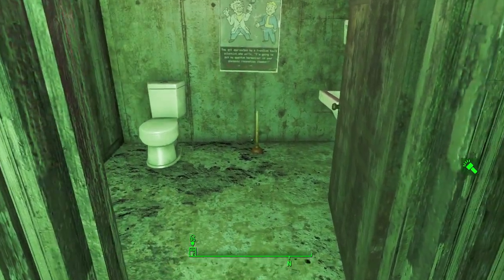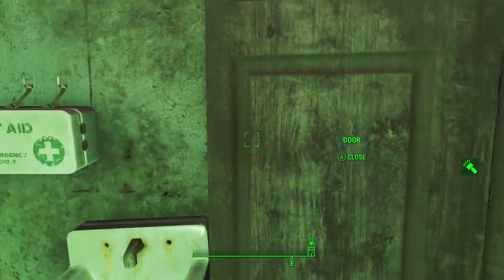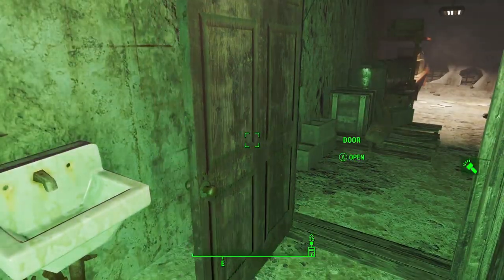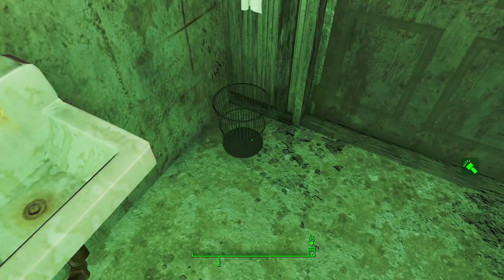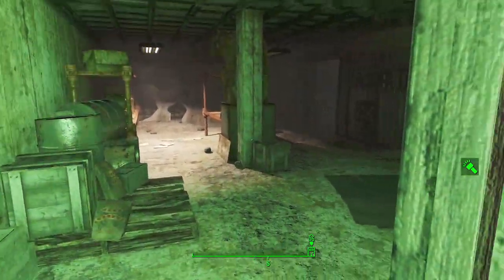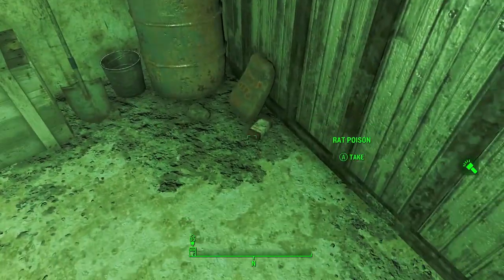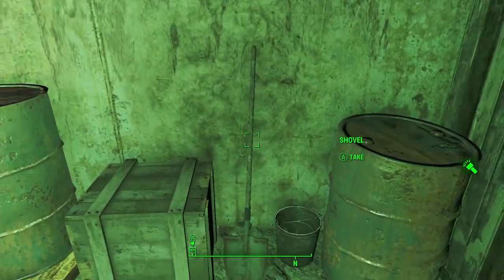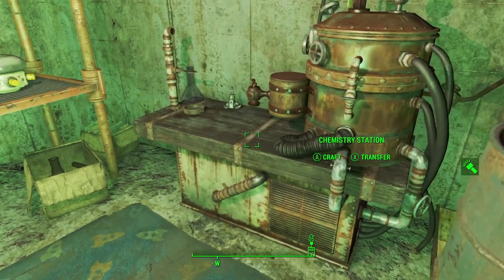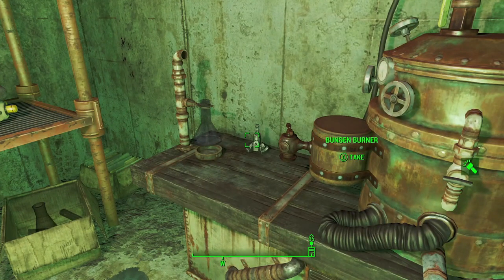Opening this door, we find the toilet. We get ourselves a plunger, some first aid — good stuff. Behind the door there's a towel, but unfortunately you can't interact with it. It's the cleanest thing in this entire building. There's also some more fertilizer, rat poison, another shovel, a chemistry station, and a Bunsen burner for scrap.